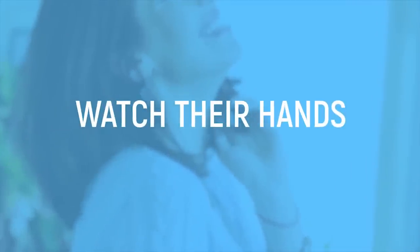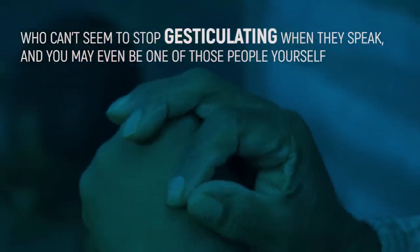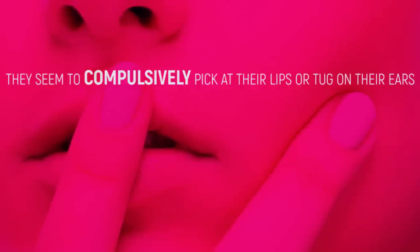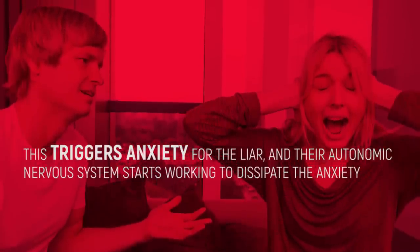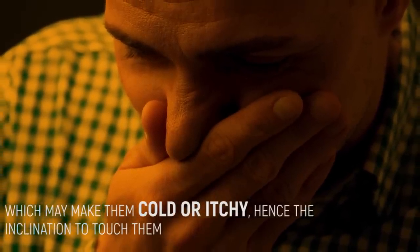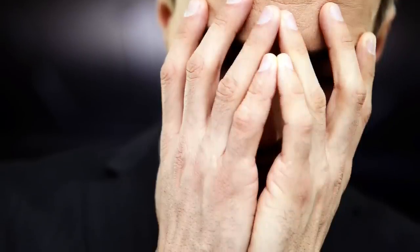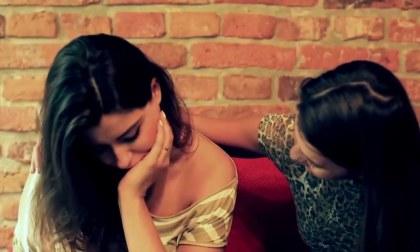Watch their hands. You can also learn a lot by watching someone's hands when they speak. When telling a lie, people often make very specific hand motions that you can easily spot. One is touching their face — they may compulsively pick at their lips or tug on their ears. When faced with a question they don't want to answer, this triggers anxiety for the liar, and their autonomic nervous system starts working to dissipate that anxiety. This can cause blood to drain from your face and ears, making them cold or itchy, hence the inclination to touch them. They may also hide their mouths or eyes with their hands for brief moments, as if trying to hide their lie. This is a subconscious movement that most people don't know how to control, making it a reliable indicator that they're not telling the truth.